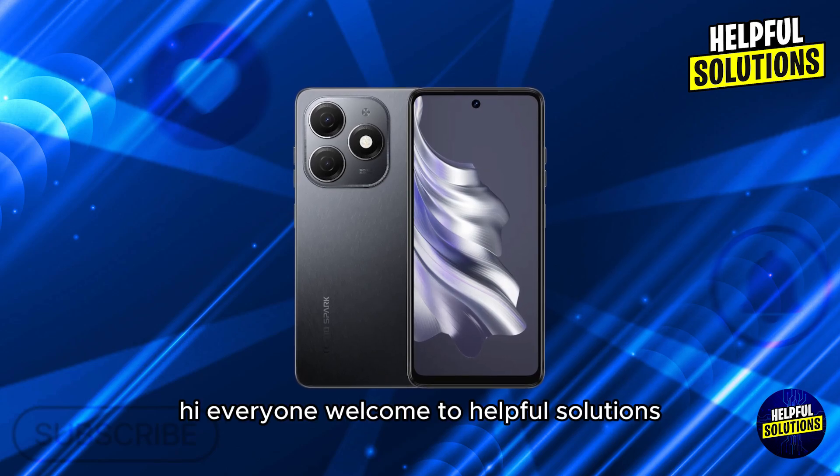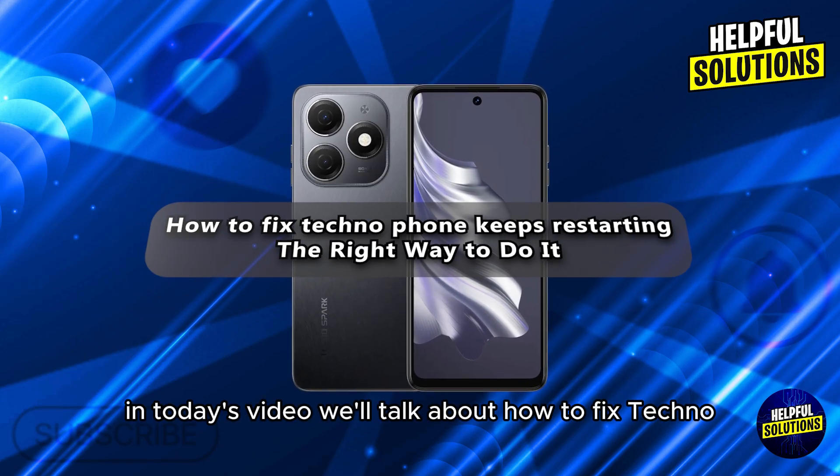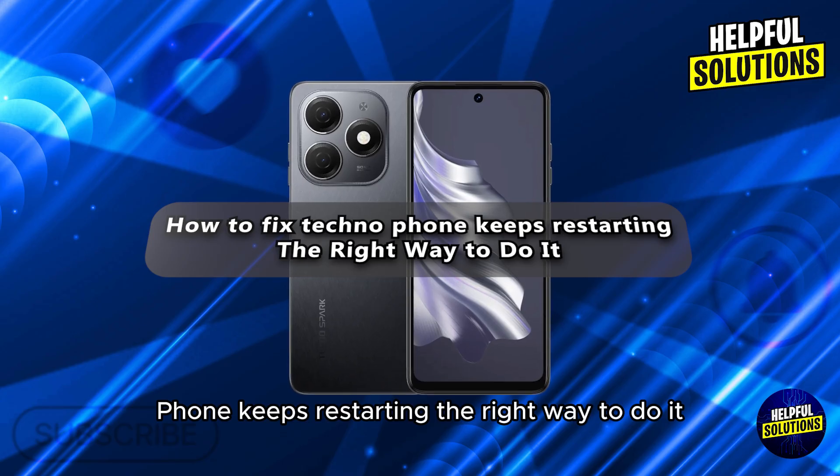Hi everyone, welcome to Helpful Solutions. In today's video, we'll talk about how to fix a phone that keeps restarting the right way to do it.